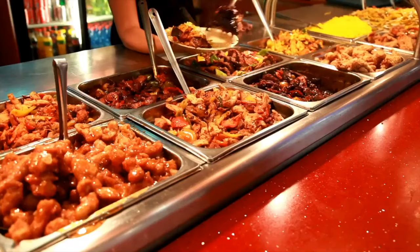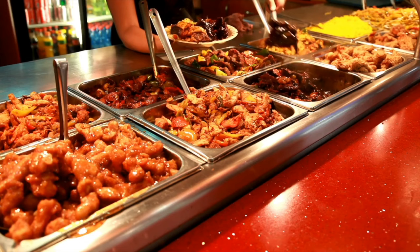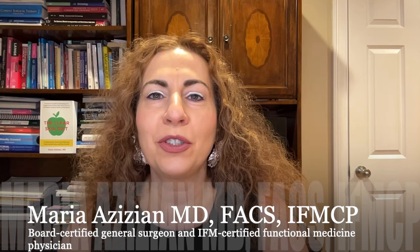Processed snack or an apple? I'm sure you know which one is good for you. Today we're talking about processed food — what it is, how it's made, and how it impacts our health. Welcome back, I'm Dr. Maria Zizian, a board-certified general surgeon and IFM-certified functional medicine physician.